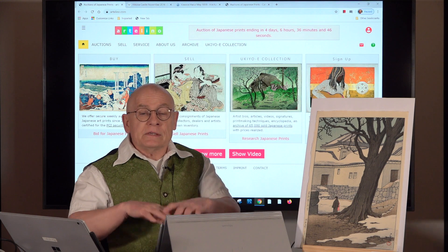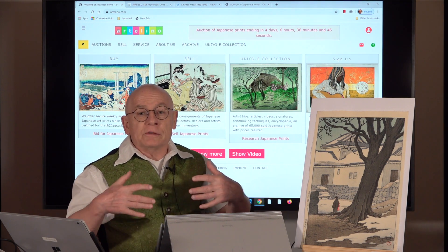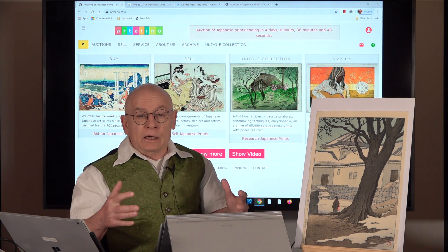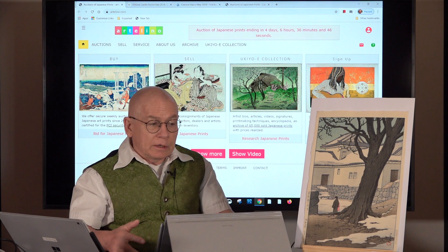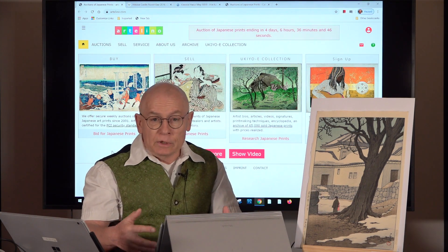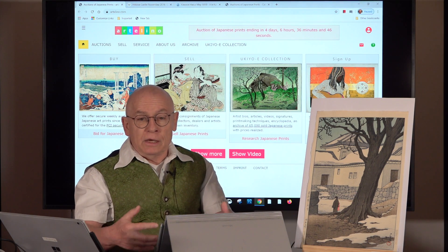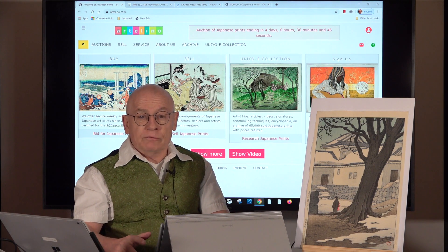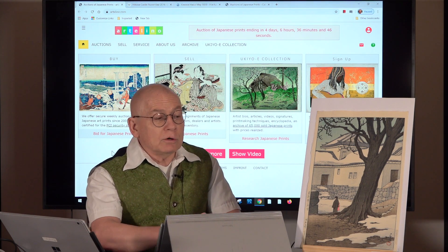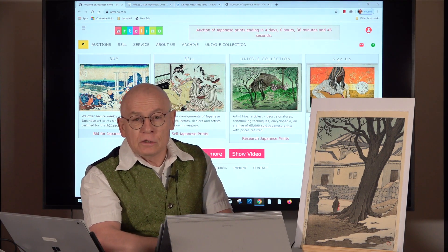Our videos are always centered around Japanese prints, focused on the subjects of Japanese art prints. Today I can present something very special: this original woodblock print by Hasui Kawase, the great landscape printmaker and painter from the first half of the 20th century. It shows Hikone Castle and the title is 'Lingering Snow at Hikone Castle.'